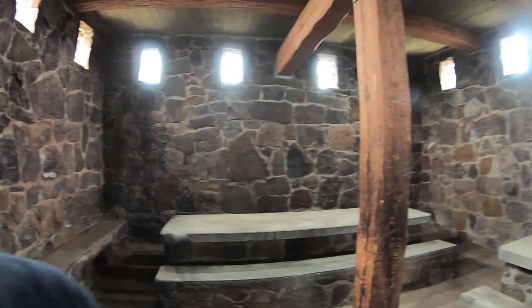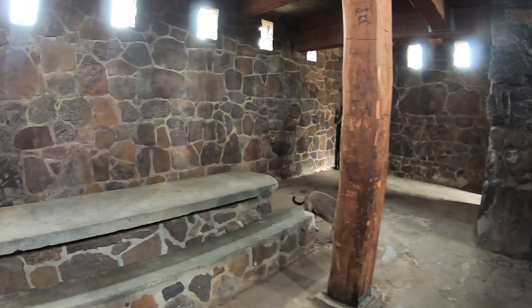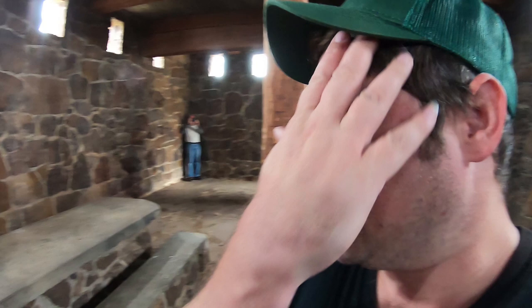I wish it was a little sunnier out today, but it is what it is. Check out this fireplace. My goodness. And these tables. Could I please buy this and make it my house? That'd be really cool.